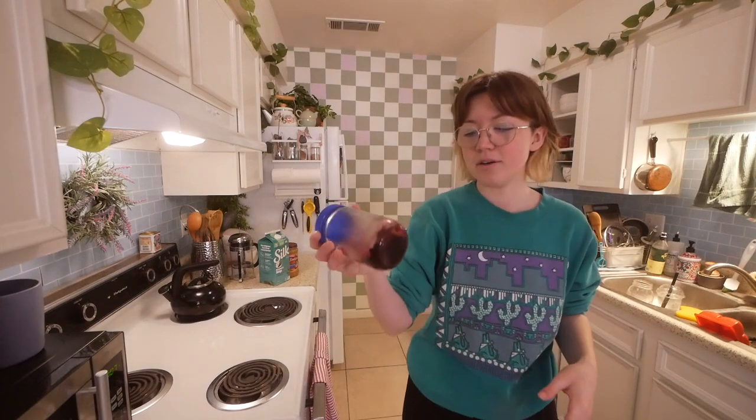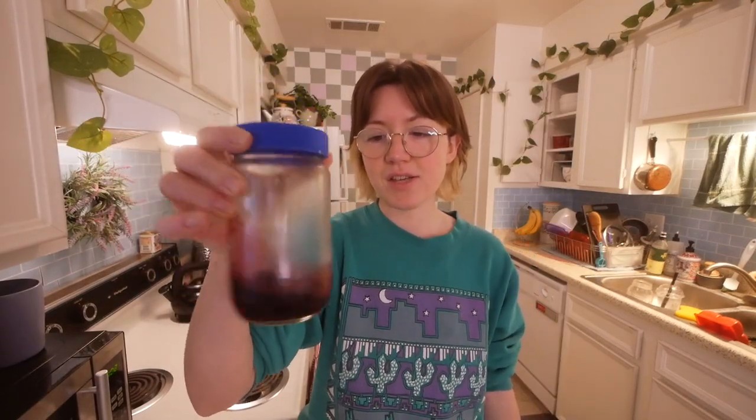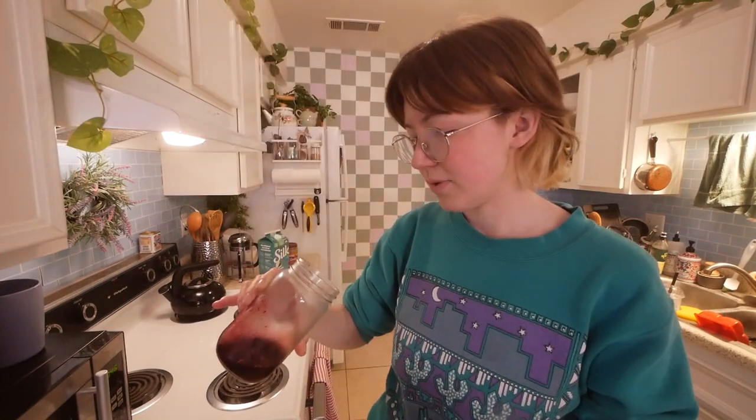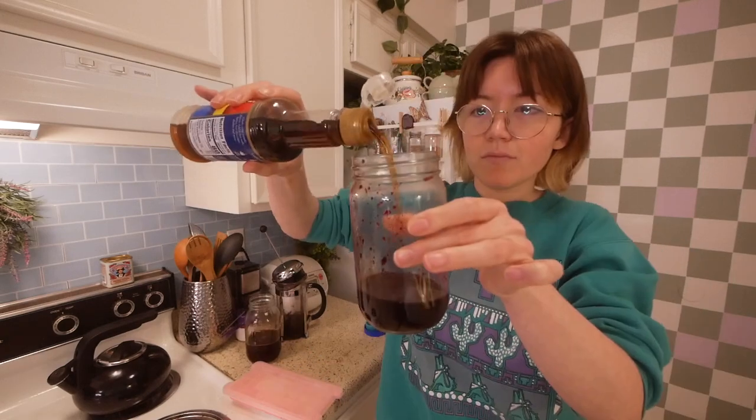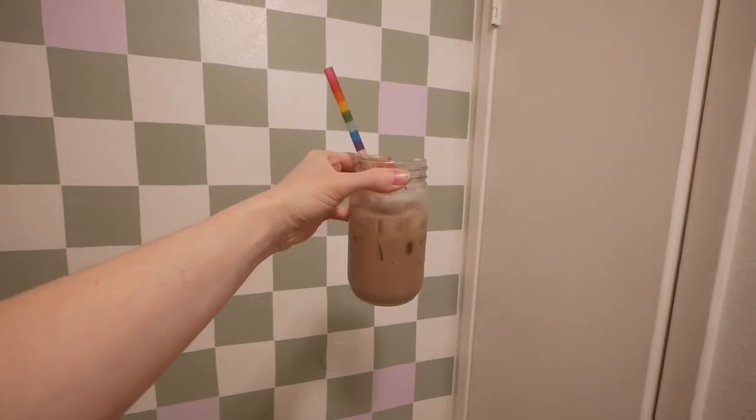Some people don't like oats but they just need to try them in different ways — adding salt, for example. I have these berries that I cooked up yesterday for pancakes but didn't finish. It's just frozen berries cooked on the stove with some cornstarch so they thickened up. I'm going to scoop some of the berries out and put them in my oatmeal, and maybe use the rest of the juice to make a berry latte later.